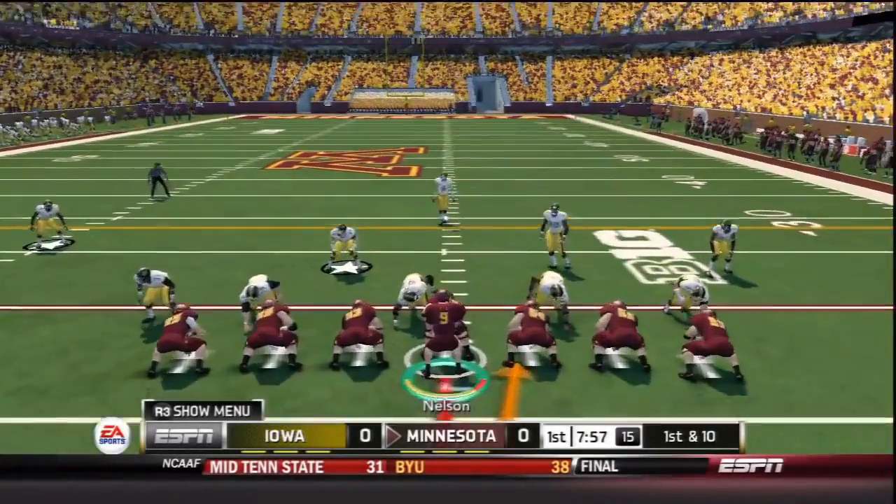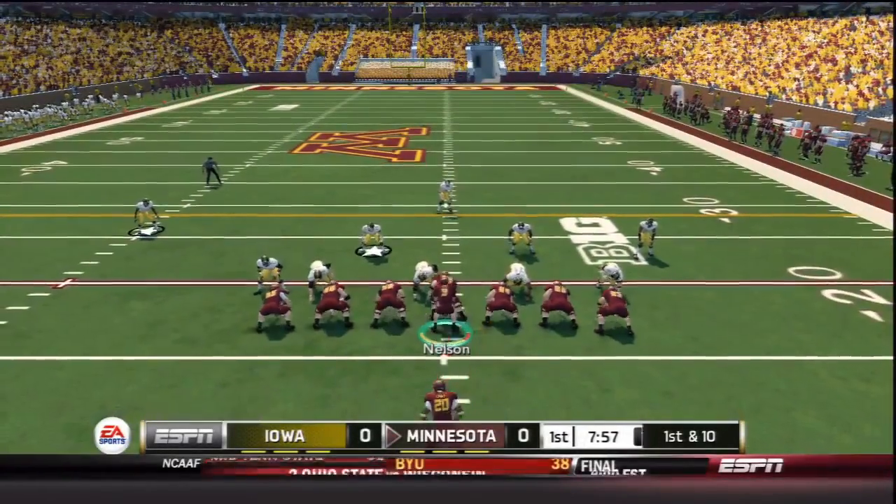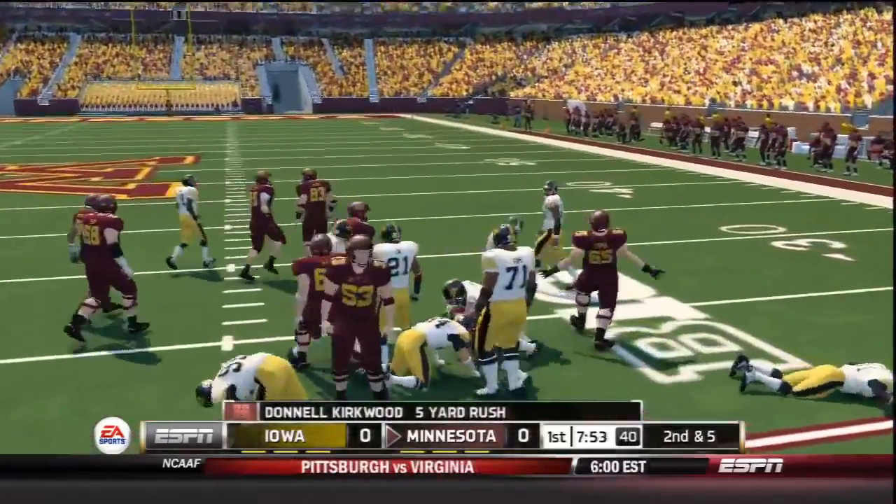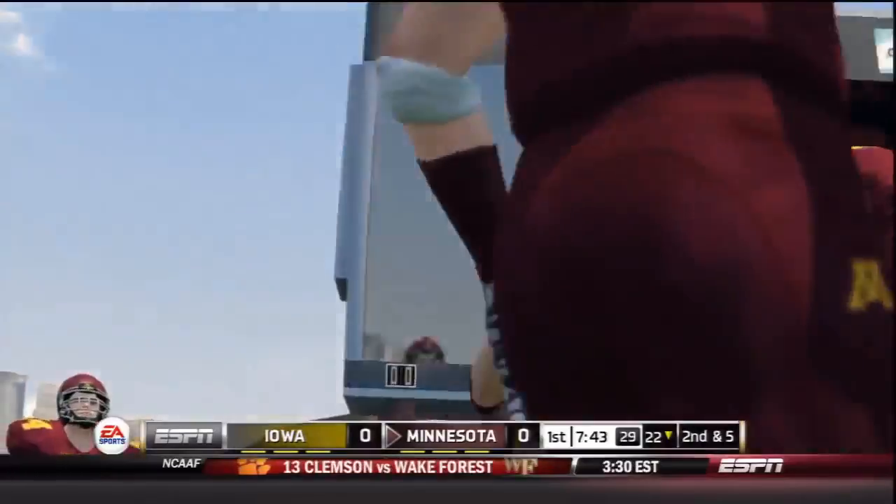The Minnesota Golden Gophers have the football to begin the game. Twin tight ends for quarterback Phillip Nelson, who hands off to Dill Kirkwood straight up the middle for a gain of five. That's a solid pickup on the first play from scrimmage.